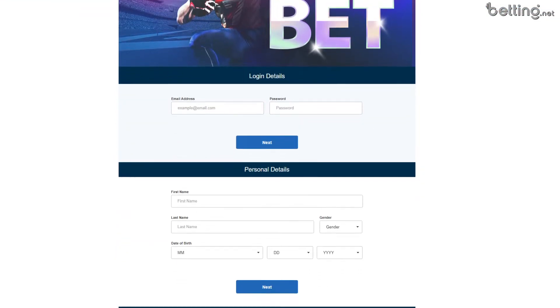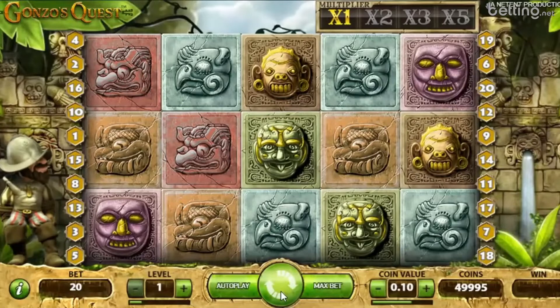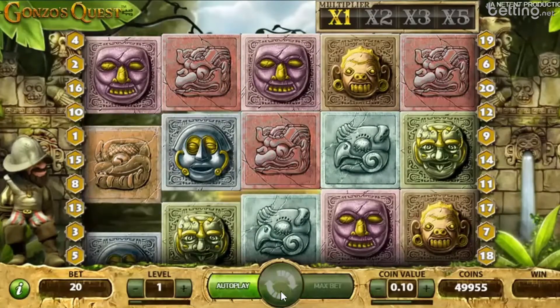If you're thinking about signing up for Betfred, you're going to want to watch this video. I've been testing out their casino for quite a while now, and in this video, I'll tell you absolutely everything that you should know about Betfred before you sign up.